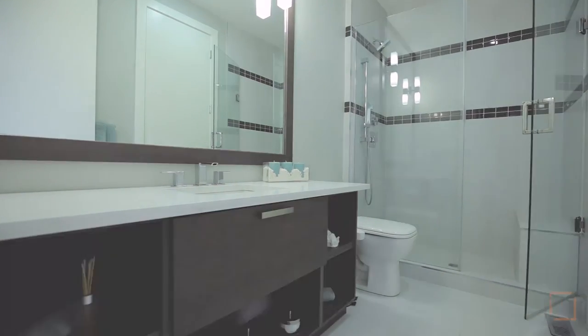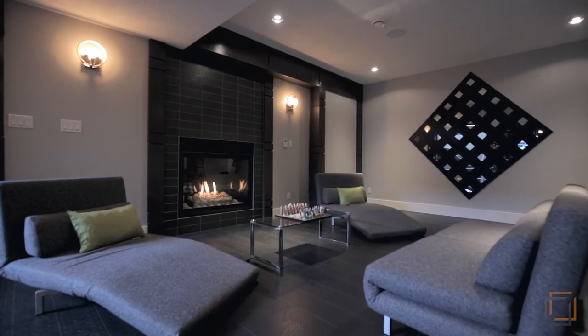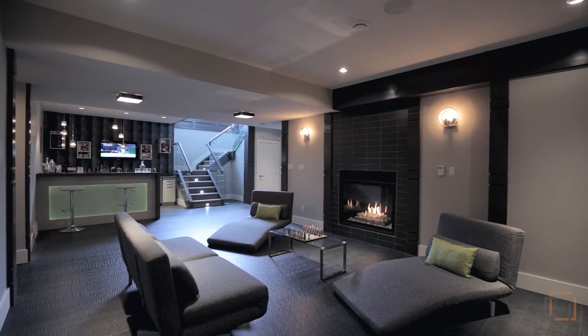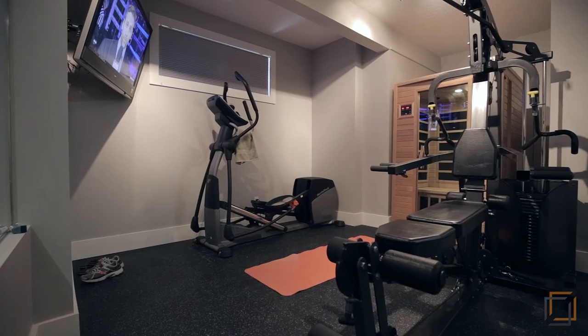Take advantage of your heated floor, wet bar, and another eye-catching fireplace in your fully developed basement. Stay fit with your private exercise room, complete with a sauna and full bathroom.